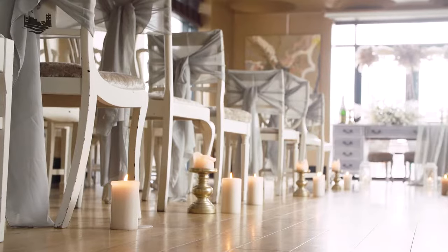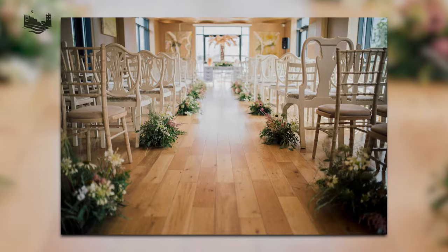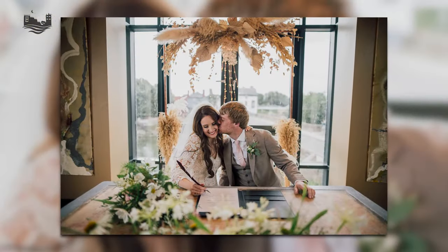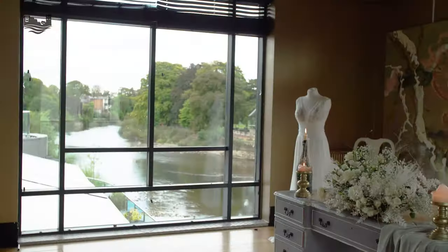We're now in the Bridge Room. This is probably the favourite space for brides to hold their ceremony. It's a very flexible space — you could do welcome drinks in front, you could do an evening party in here, but the ceremonies are particularly nice in this space. As you can see, the Bridge Room has got a very French style about it with white painted chairs and exceptional views of the river.